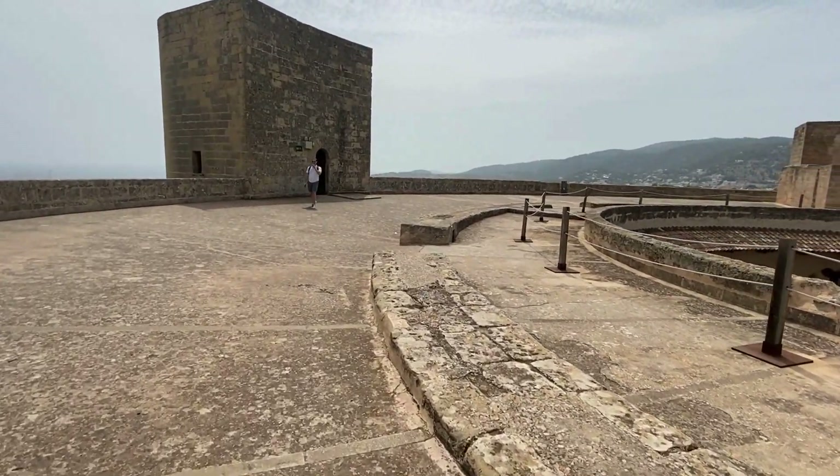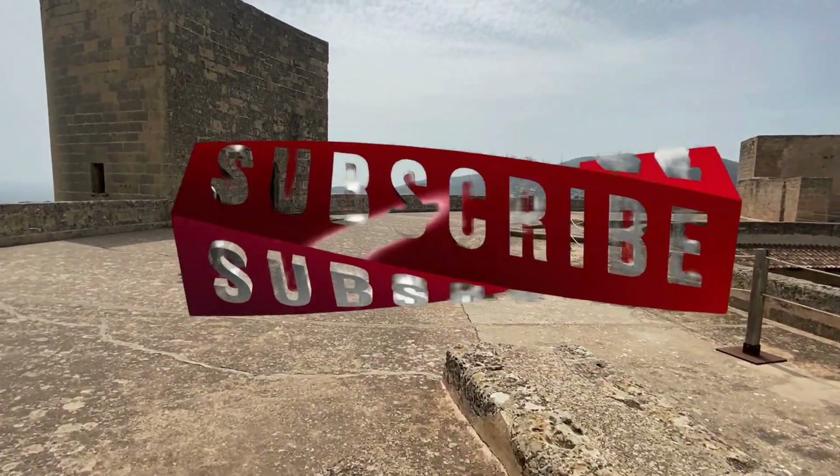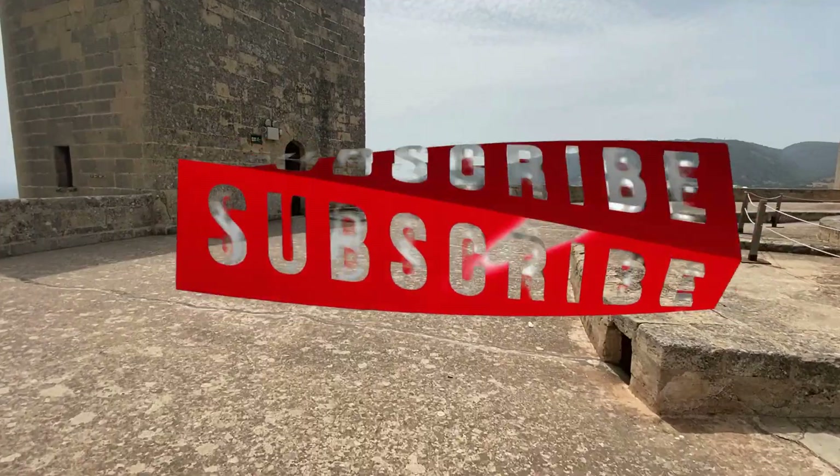Castel Belvere — definitely worth the stop or the trip just for the view. Also, the museum was quite interesting as well.